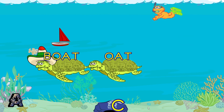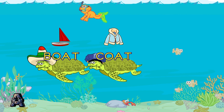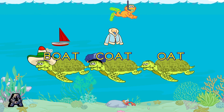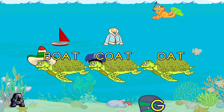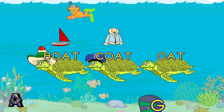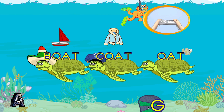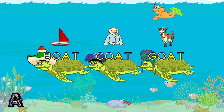To make a word, toss a hat to a sea turtle. Good throw! You made the word coat. Pretend to toss it with your Wii Remote. Good throw! You made the word goat.